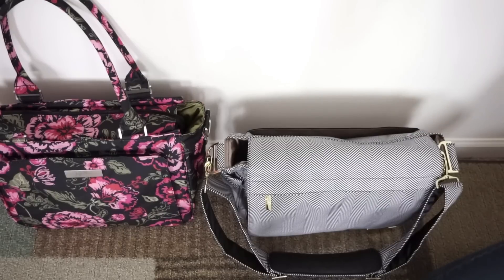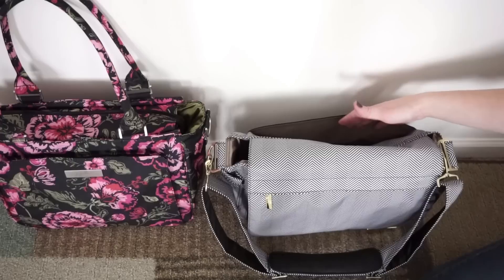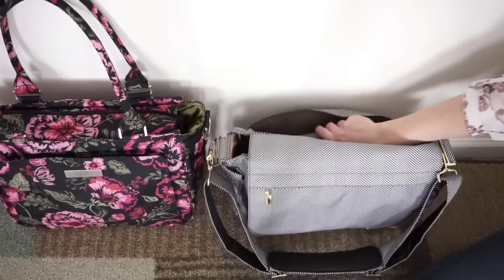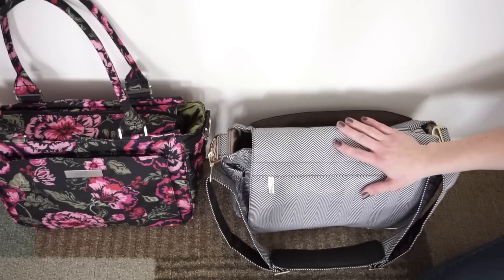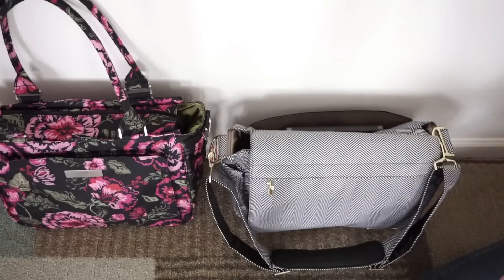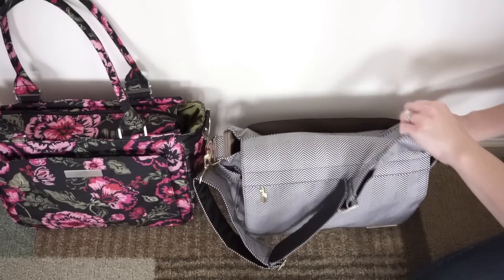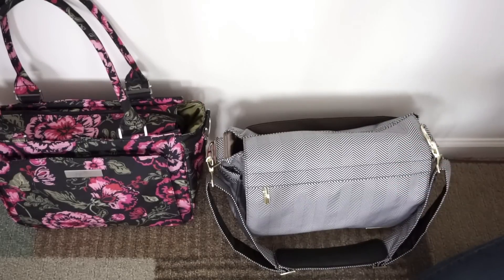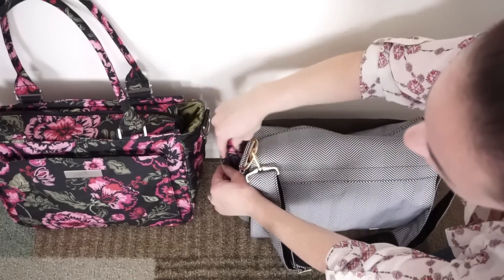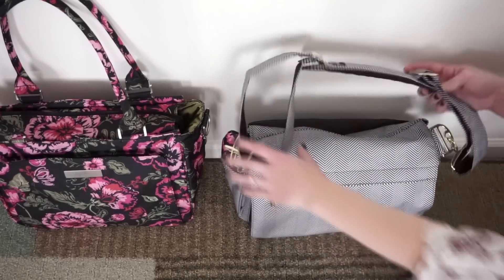I'll start with the very back of the bag since that's the easiest access point. The play pack and iPad will easily fit in the back pocket — that's actually where I normally keep them in this bag. There is no media pocket on the Better B so I'll have to figure out where to put my phone. I'll utilize the bottle pockets on the outside — my cup goes in one, and the messenger strap goes in the other side. That's all I can do on the outside, so let's move on to the inside.